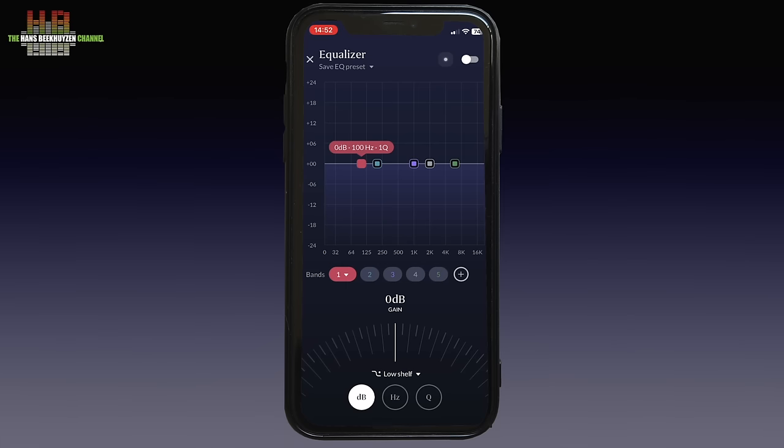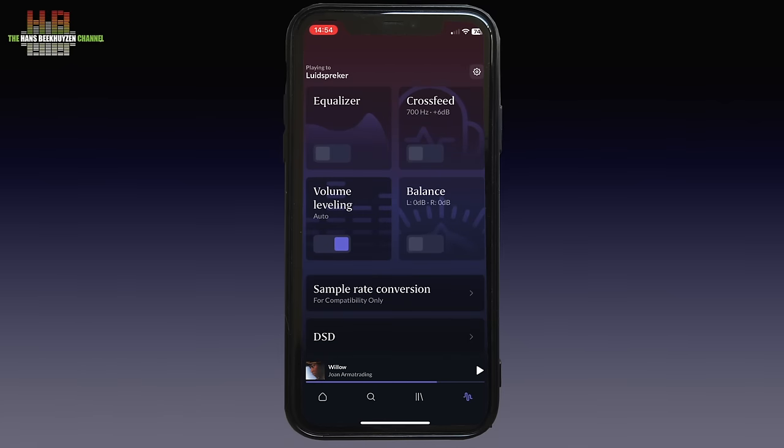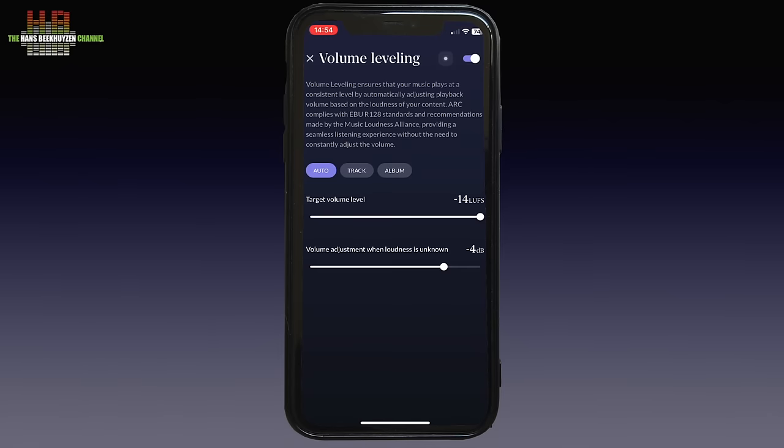The parametric equalizer lets you set gain and Q factor for as many frequencies as you like and your smartphone can handle processor-wise. If you have found the best setting for in the car, simply store it as a preset. You can do the same for headphone listening and another setting for in-ears. Since Roon has analysed music when added, it knows its loudness profile and can compensate for differences — with the exception of tracks from Tidal and Qobuz, for which you can set a standard level adjustment, here set at minus 4 dB.